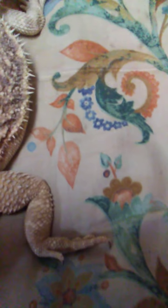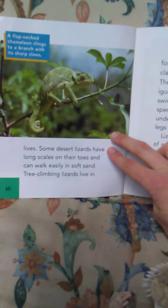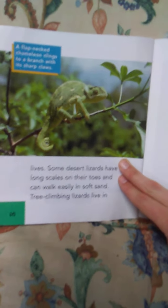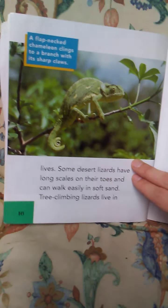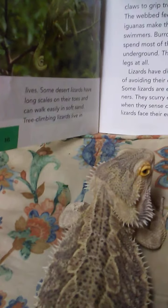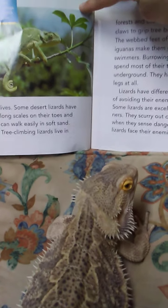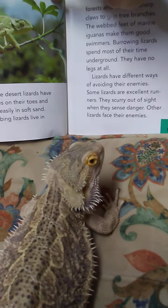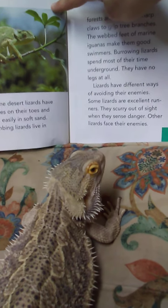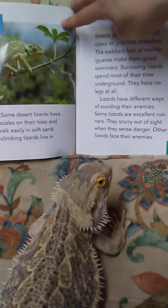I bet you could walk in soft sand. Some desert lizards have long scales on their toes and can walk easily in soft sand. Tree climbing lizards live in forests and use their sharp claws to grip tree branches. The webbed feet of marine iguanas make them good swimmers. Burrowing lizards spend most of their time underground — they have no legs at all.